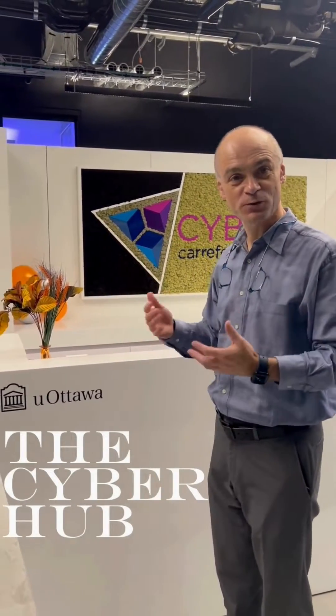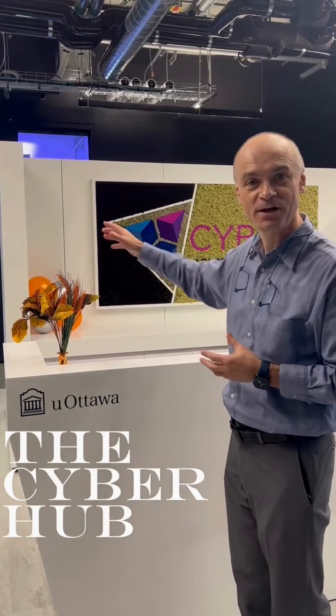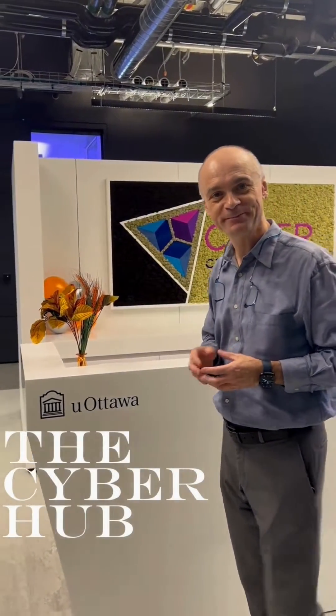Welcome to the Cyber Hub. This is our new space that we have just opened last week, in which we have our cyber range. I'm going to give you a tour of that today — come with me.